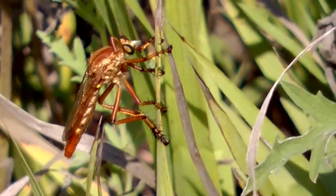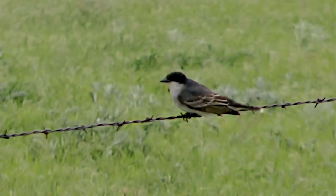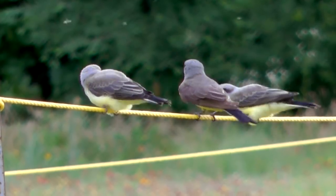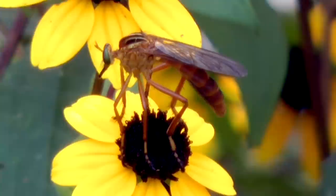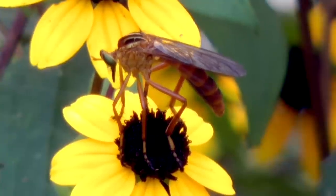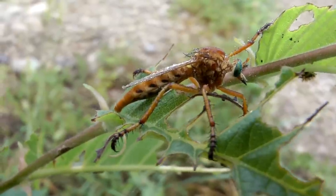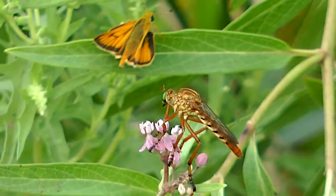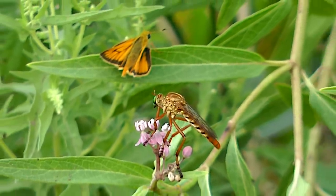Not without dangers of their own, robber flies are easy prey for birds like scissortails and kingbirds. But in the insect world, few creatures are as feared as this red assassin. Robber flies — efficient hunters in the arms of nature's flowers.